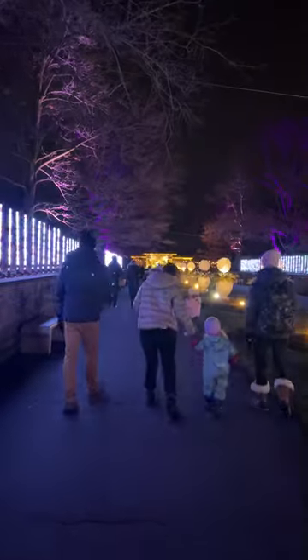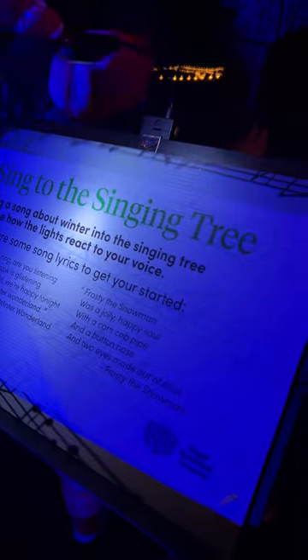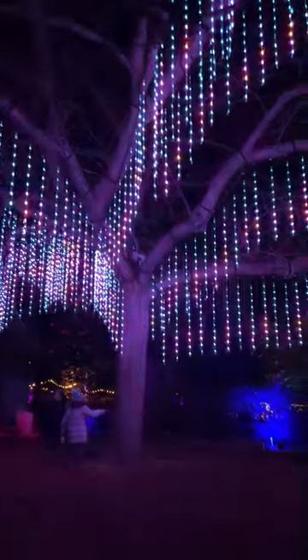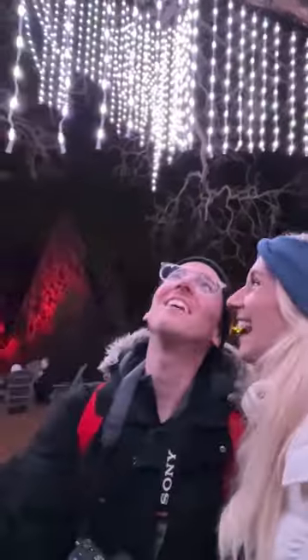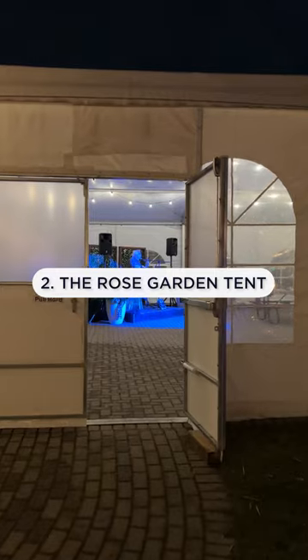Seven things to see and do at Royal Botanical Gardens Winter Wonders. First, get ready to gather and sing around RBG's newest interactive installation, the singing tree. Warm up that singing voice or share your favorite holiday joke and see how the lights react to your voice.